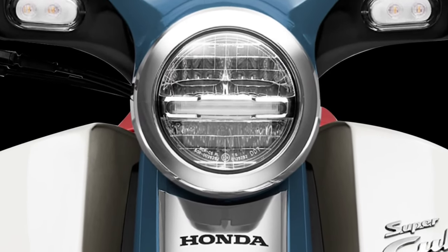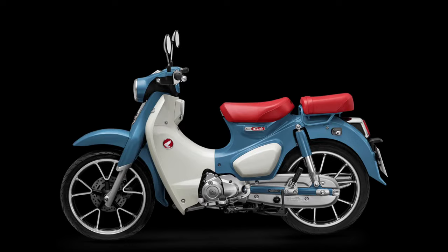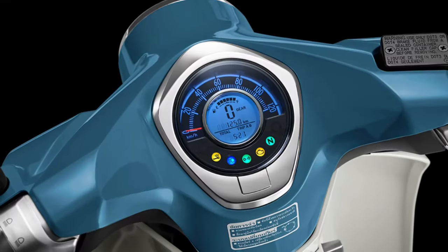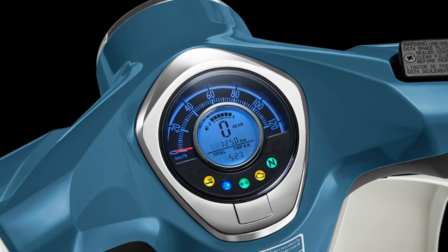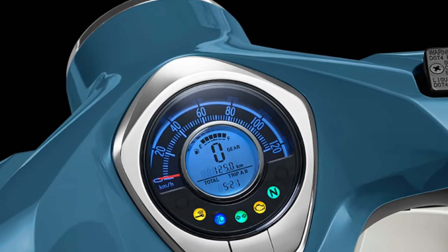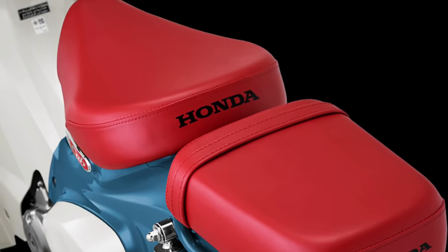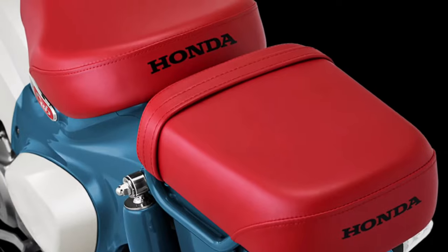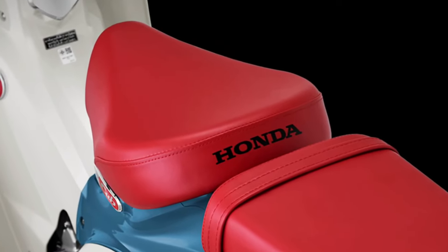Under the hood, the 2025 Super Cub features an updated engine that delivers improved fuel efficiency without compromising on power. Honda's commitment to innovation is evident in the integration of eco-friendly technologies that reduce emissions, aligning with global environmental standards.